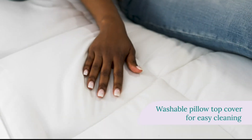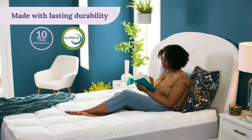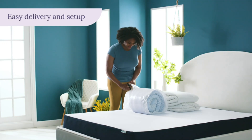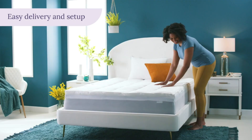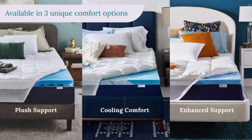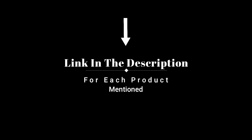I've spent countless hours researching and testing products, and I'm confident that these 5 products are the cream of the crop, whether you're looking for the best product or just one that delivers excellent value for your money. I've got you covered, so without further ado, let's jump right in and take a look at the top 5 list.